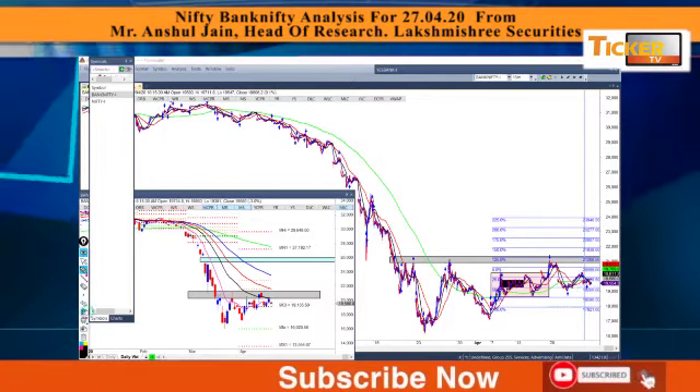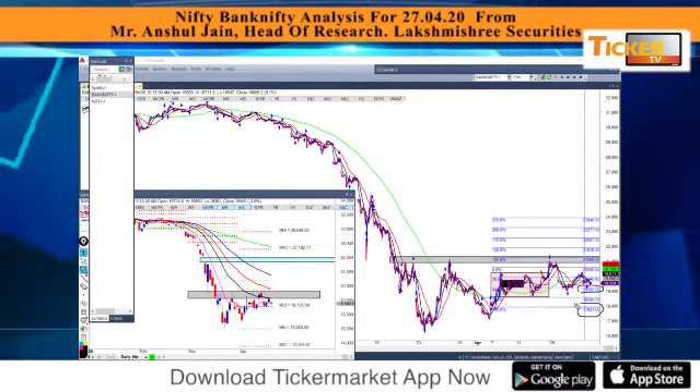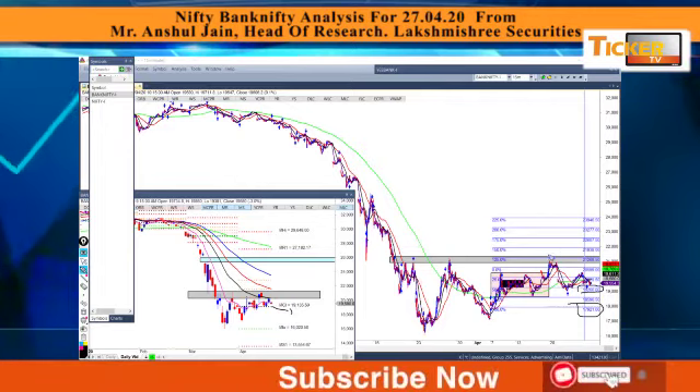Going forward there are two possible scenarios. If 19,260 is taken out, then we can expect 17,921 on the downside. A midway small support is placed at the previous close which is at 19,135.